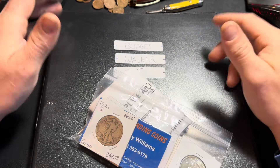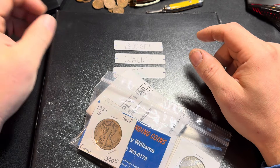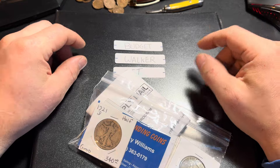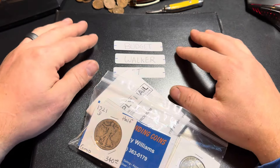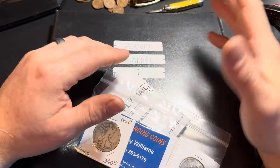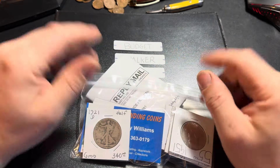Howdy, everybody. Today I just wanted to show part two of my pickups from the PAN Coin Show — that's the Pennsylvania Association of Numismatics. It's a show they do twice a year in Monroeville, PA. It's a pretty big show and I try to make it to every one. In my last video I showed the coins I picked up to sell on my eBay store. These, however, are what I picked up for my own personal collection.